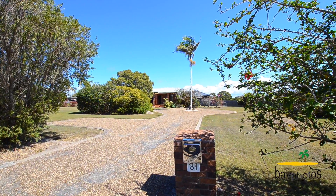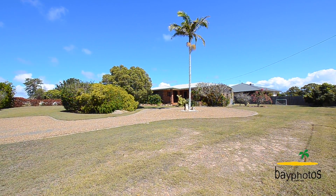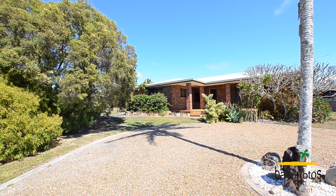This home is positioned on a spacious corner allotment with plenty of room and space for a large shed to be added, or for storing assets like caravans and boats.